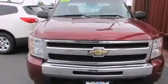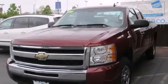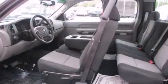This is a 2009 Chevrolet Silverado 1500. It has what you need for work as well as what you want for play. It features a 4.3-liter six-cylinder engine and a four-speed automatic transmission.